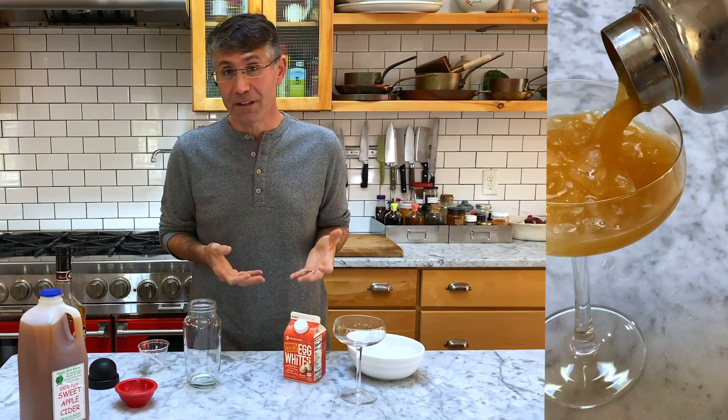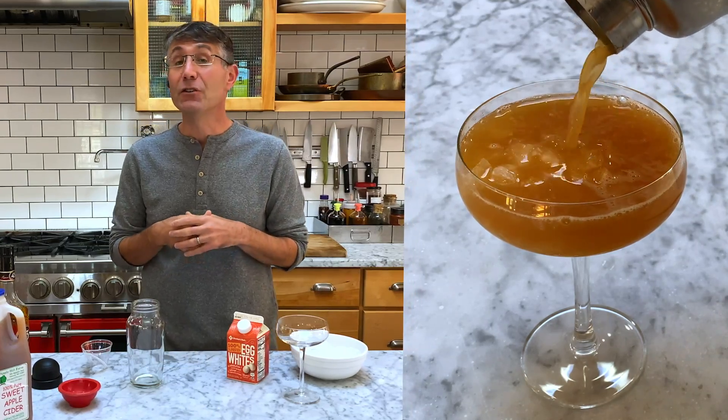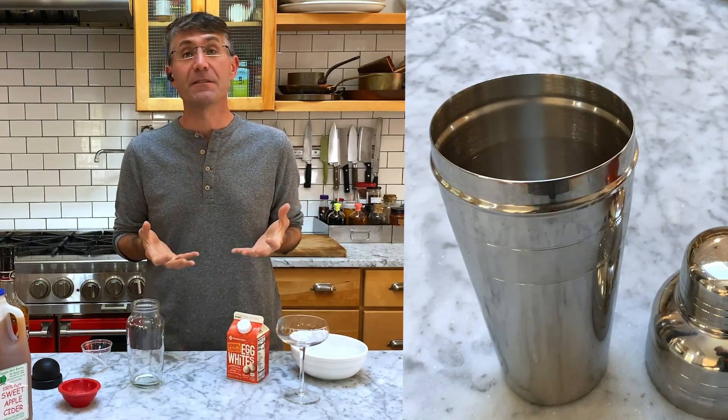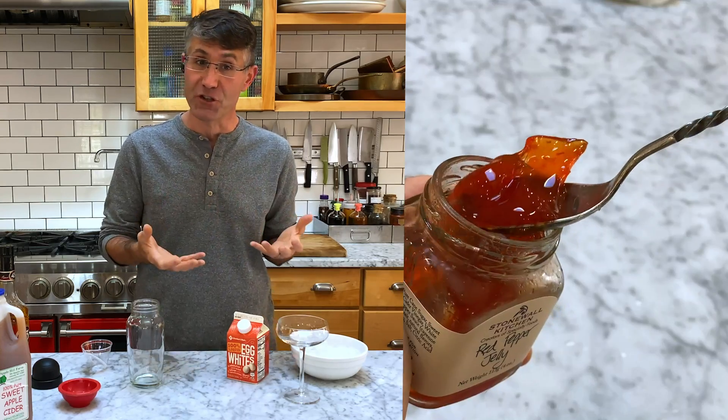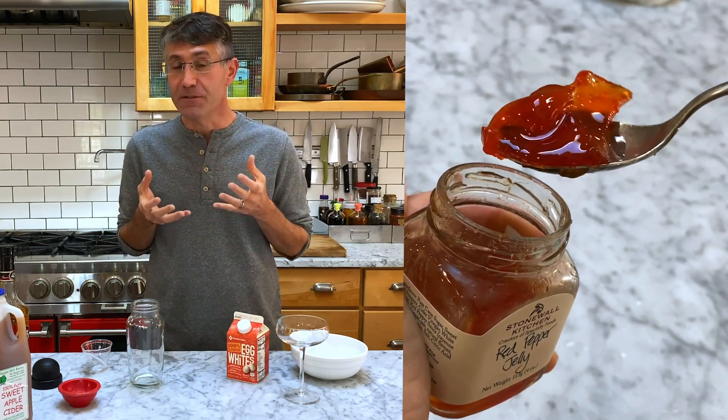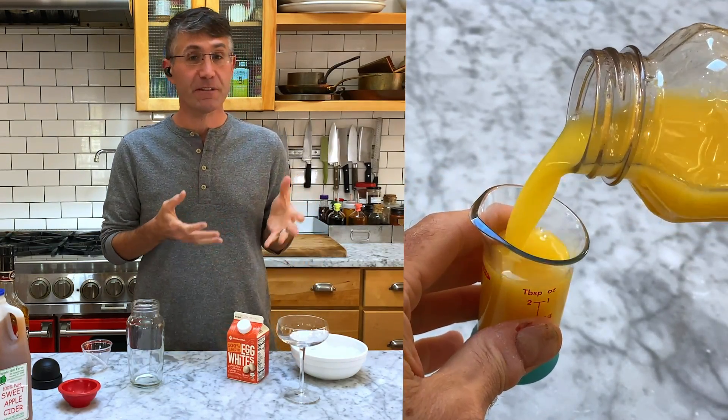We don't think about cocktails as having texture, but they do. It might be something as simple as serving it over crushed ice. It could be the subtle viscosity you get from sweetening a drink with sugar syrup or even jam. Even the addition of juice is going to change the texture of the finished drink.